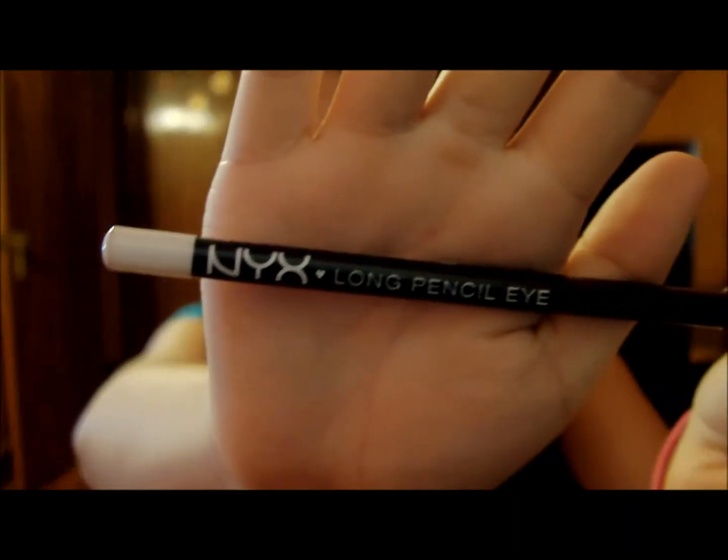My favorite liquid liner is the e.l.f. Waterproof Eyeliner, which is a dollar from the Dollar Line. I absolutely love it — I actually lost mine in the past 12 hours, so I'll just grab a new one at Target. I'll link my e.l.f. review below if you want to see what it looks like. Another eyeliner I recommend is a white eyeliner, which might sound crazy, but white eyeliner on your waterline makes your eyes look bigger and brighter. My favorite is the NYX Long Eye Pencil. I got mine from Cherry Culture for about 50 cents during a buy-one-get-one deal. You can also find NYX at nyx.com or Ulta.